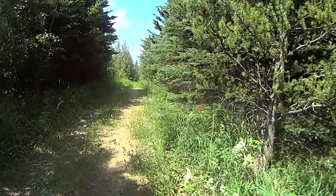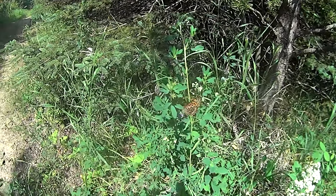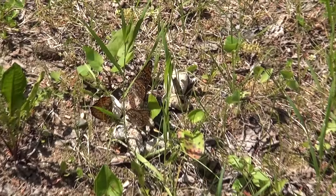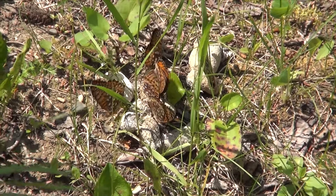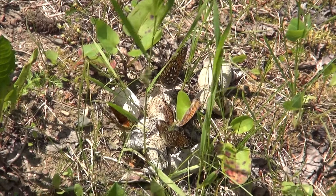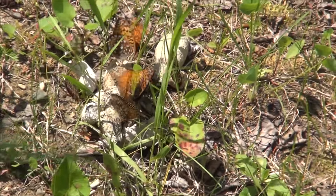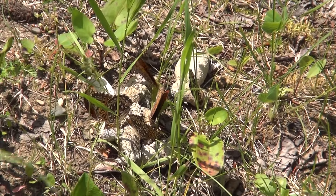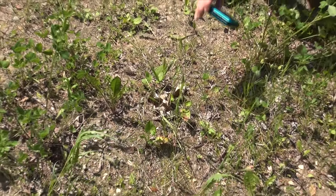Look at that — butterflies clustered right on the trail. I'm going to put a bit of shade over there but please don't fly away. Very interesting — butterflies on a pile right there on the trail.